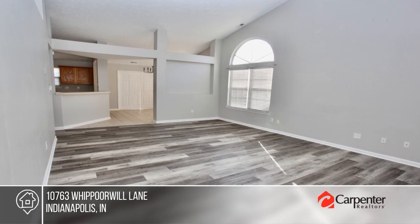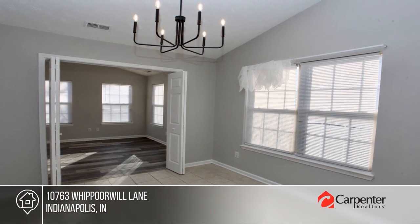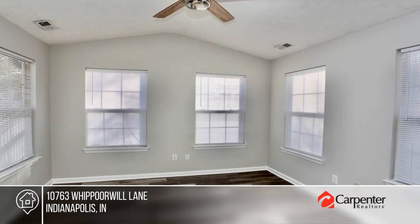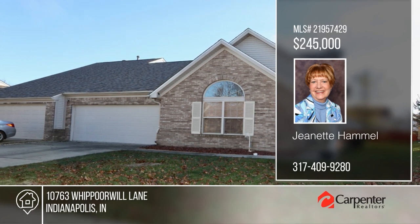Check out this spacious home in Meadowlark Lakes. With new flooring and paint throughout, this home is move-in ready. This open-concept home makes entertaining a breeze with a dining room adjacent to the kitchen and great room. There are two bedrooms and two baths, plus a relaxing sunroom. Fall in love with your future home by contacting Jeanette Hamill to schedule a tour.